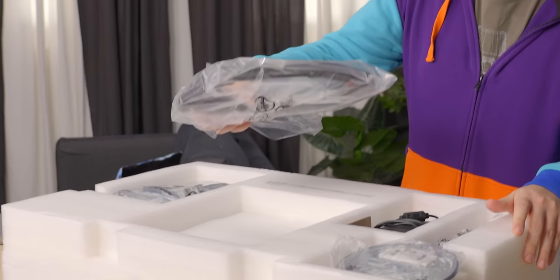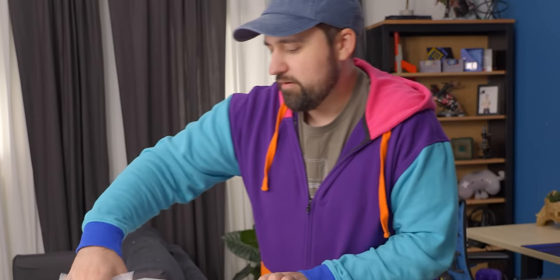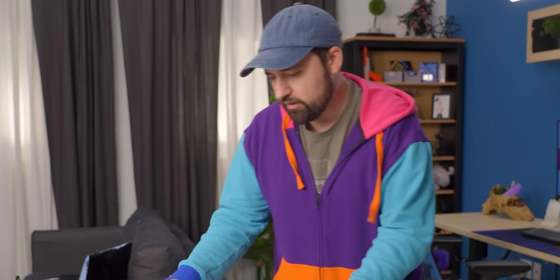What do we got? We got the stand — I'm just not crazy about how they did the RGB. We've got a big bag of cables, our stand here with a circular design, a power brick, and then here's the panel.